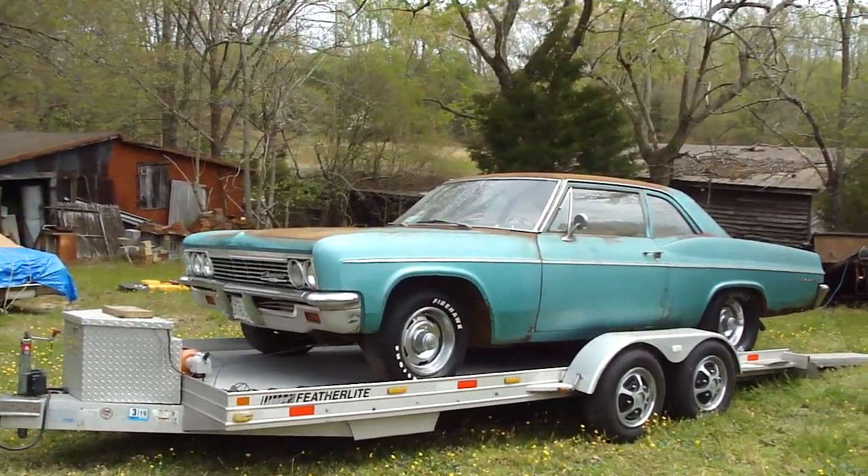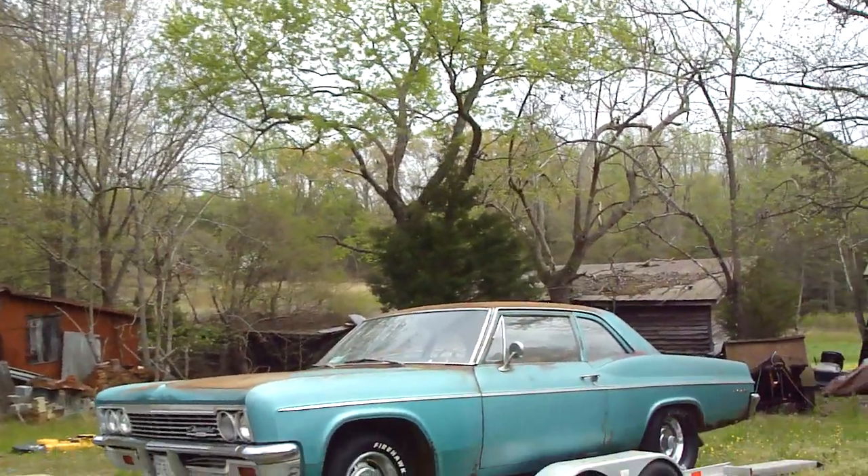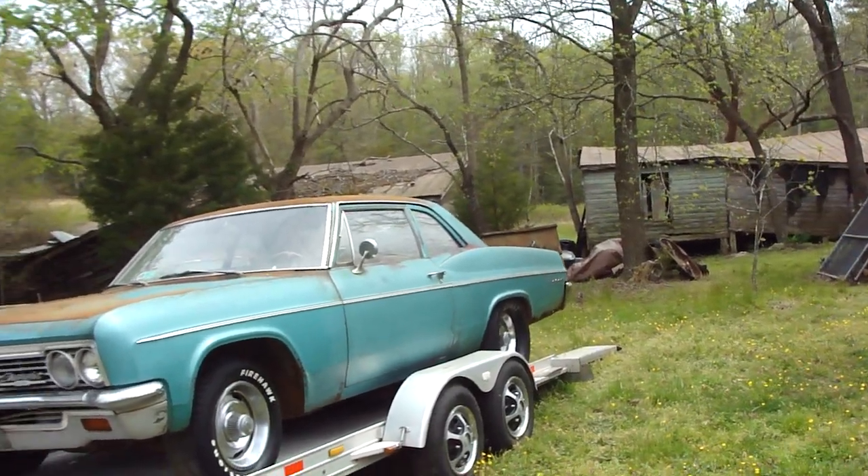Hot Rod Ronnie. Like I told you, the Bel Air got kicked out of Hot Rod Heaven. It's down here at the Honey Hole now for whatever length of time.